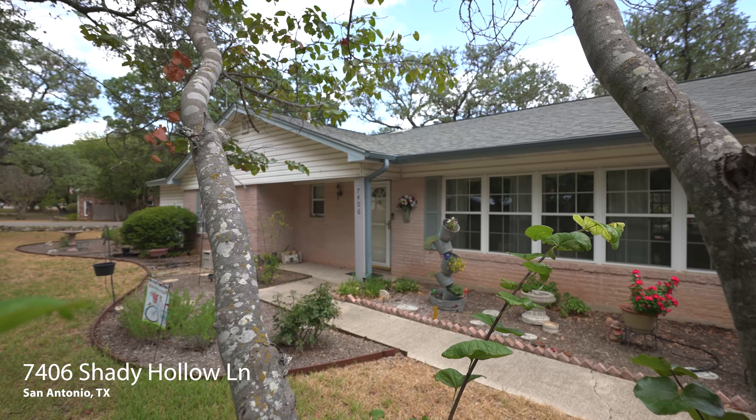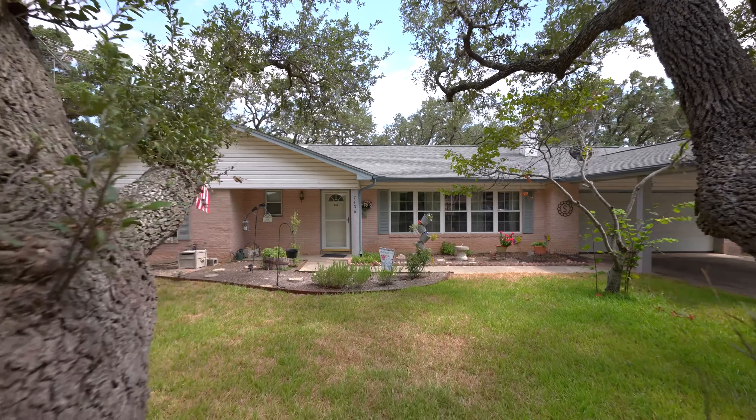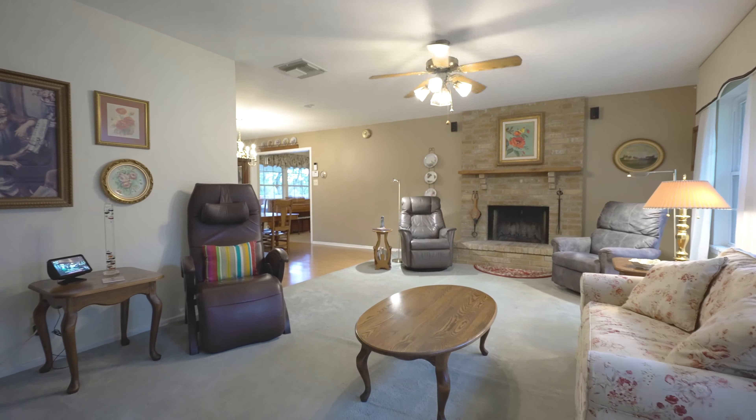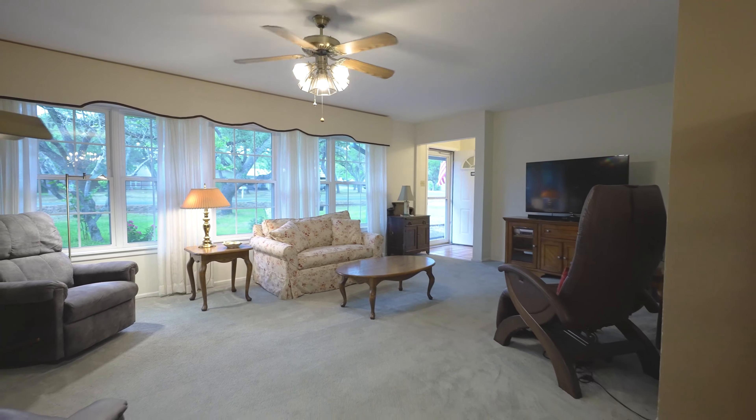Welcome to 7406 Shady Meadow Lane, San Antonio, Texas 78255. This delightful single-story ranch home is 1,866 square feet.